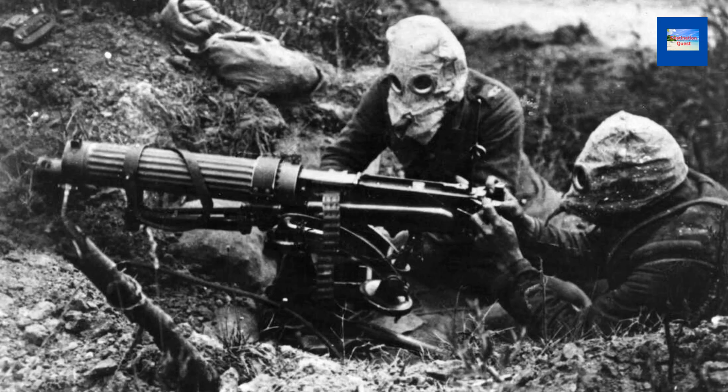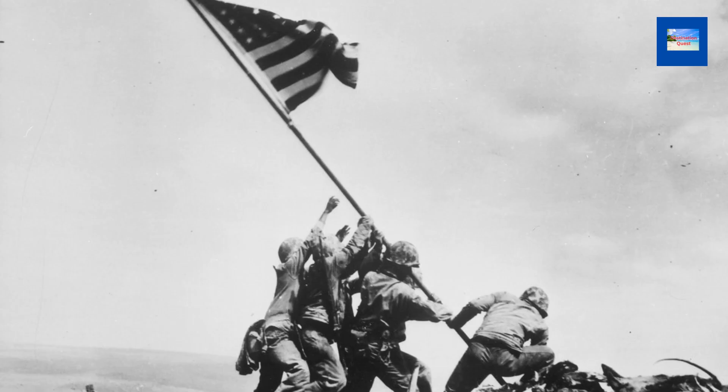During World War I, the Eiffel Tower was used as a radio and telegraph station to communicate with ground troops and battleships, and it also intercepted enemy messages. During World War II, the tower was occupied by the German army, who used it as an observation post and a listening post, and painted it in camouflage colors to make it less visible from the air.